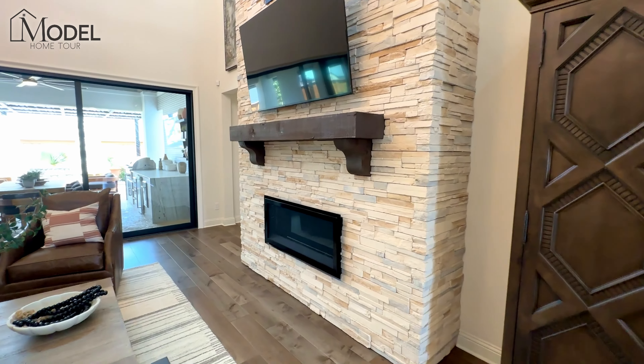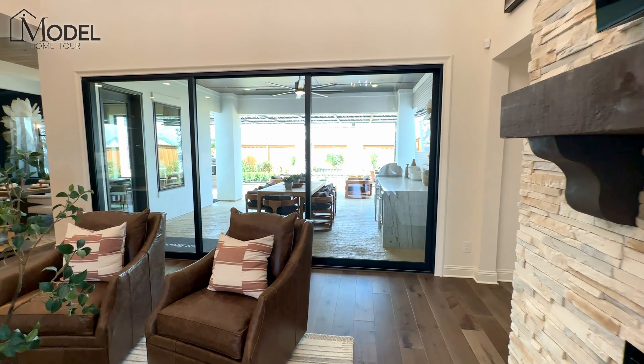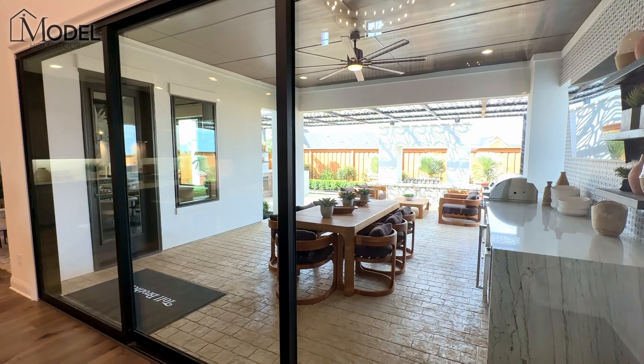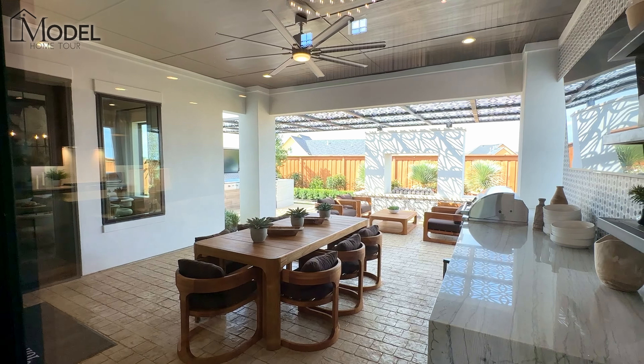We've got our nice gas fireplace. Take a look at the outside here — just nice and open. Definitely could throw some amazing parties and entertain here. That's the fireplace in the back.